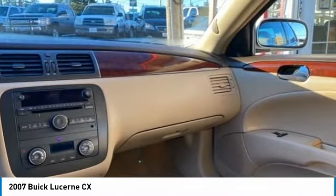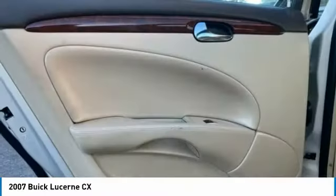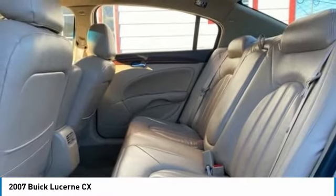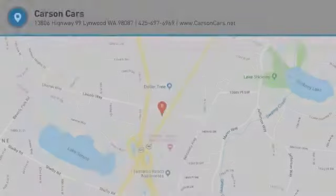Six-passenger seating, low tire pressure warning, and trip computer. If affordable style and reliability are what you're looking for, this vehicle couldn't be more perfect. Drive it today.